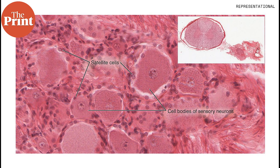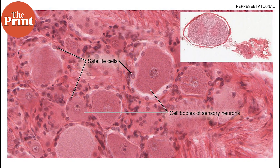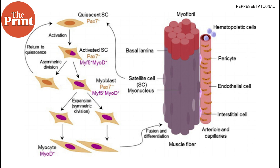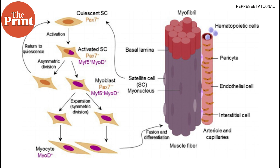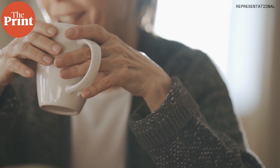Skeletal muscle satellite cells play a crucial role in muscle fiber maintenance, repair, and remodeling. These cells are responsible for muscle growth as well as repair. However, satellite cells can go into a state of dormancy as we age or if a person has a sedentary lifestyle, in which case the body starts to think its muscle regeneration capabilities are no longer required. With increasing age, muscle also doesn't heal as well after damage.